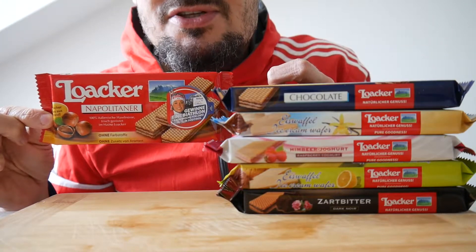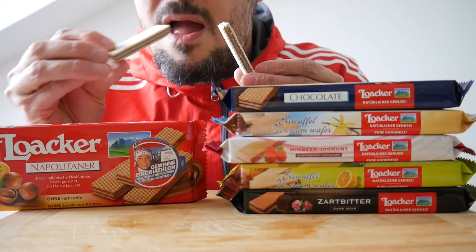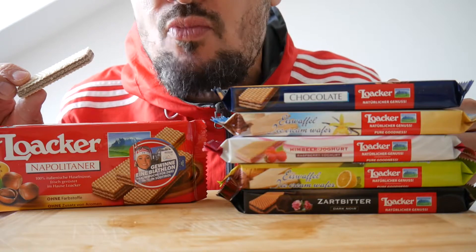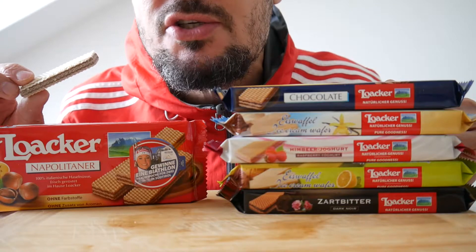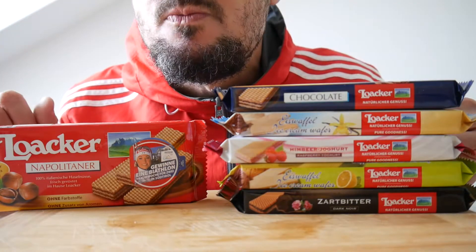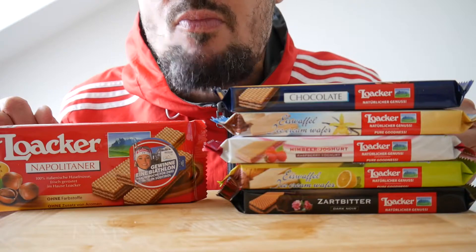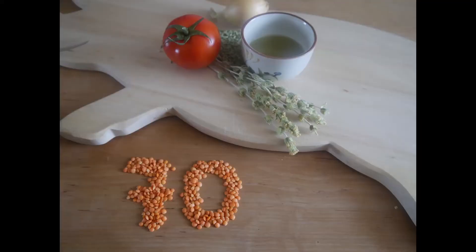We will start with the original Neapolitan wafers. Nice, crunchy on the outside, soft on the inside. Tasty, 70 points.